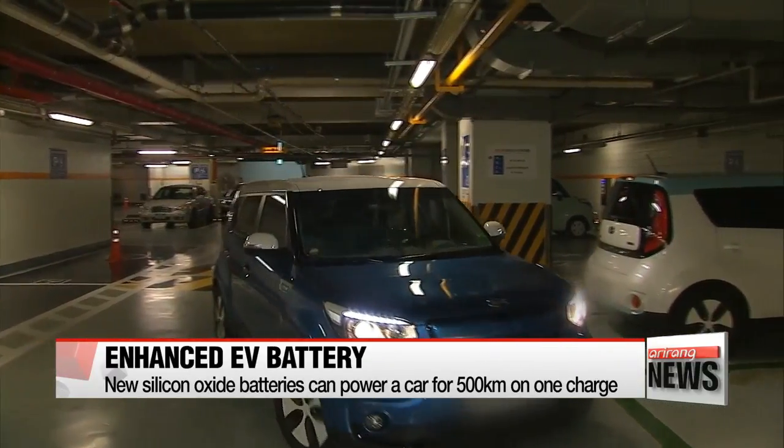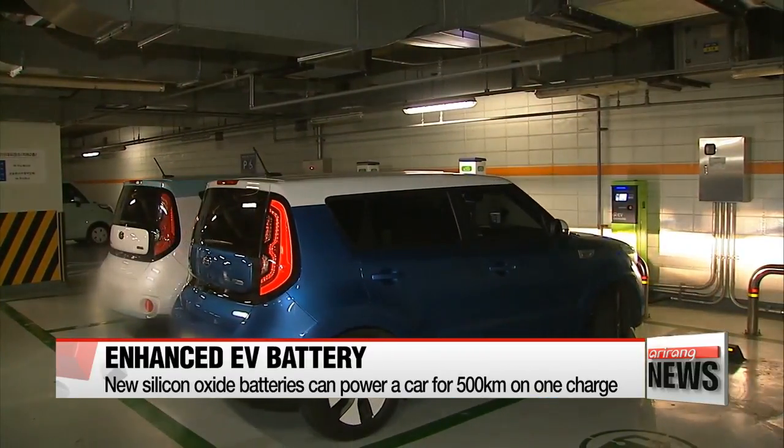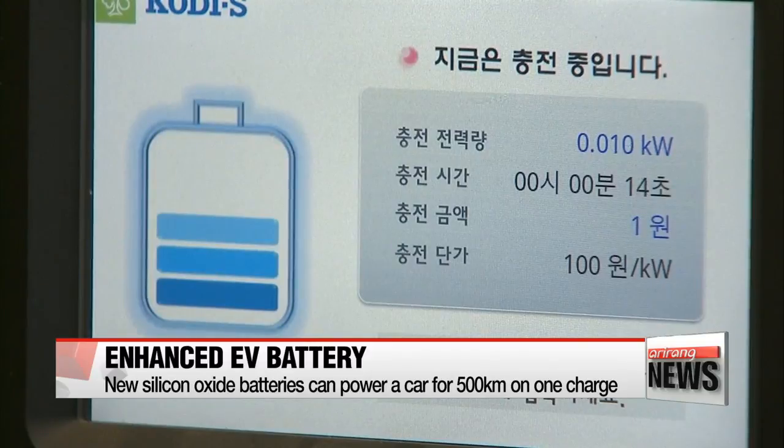However, if graphite is replaced with silicon oxide powder, the scientists estimate the cars could cover more than 500 kilometers on a full charge. This would also mean drivers spend less time charging their vehicles.